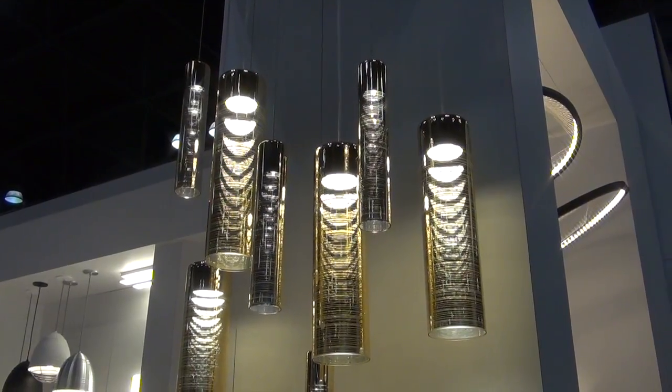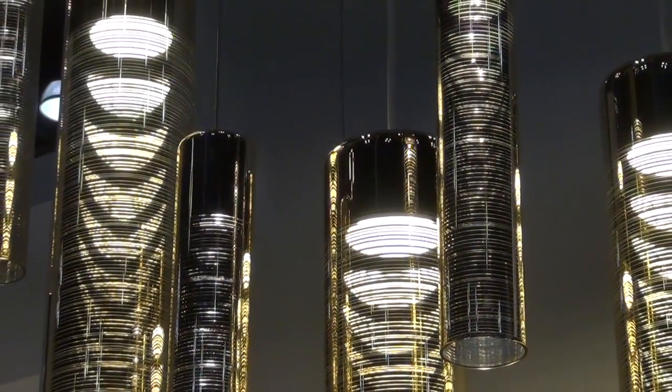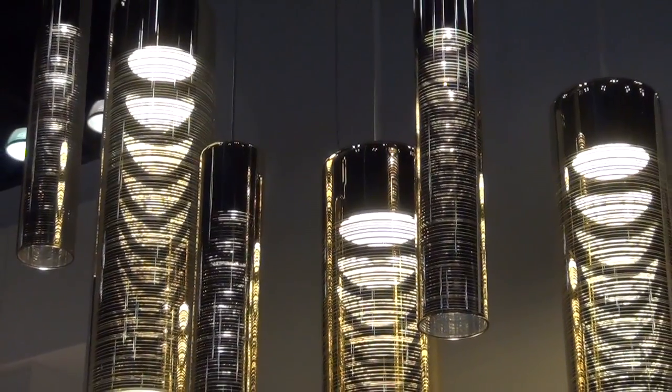The Trista collection from LBL Lighting features a mirror-like finish on both the interior and exterior of the pendant for an interesting cascading light effect.